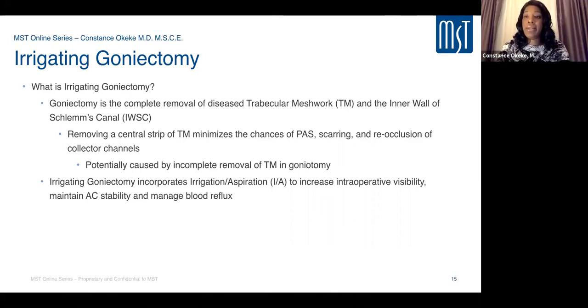The irrigating aspect uses fluidics with irrigation and aspiration. This is key to facilitating the learning curve of goniectomy because it provides pressurization of the chamber, ensuring a stable and clear cornea, stable structures, and pressure against the collector channels being exposed. There is little to no reflux of blood, giving a clear view so you can focus on anatomical structures and perform the procedure more easily — especially important for novice surgeons.